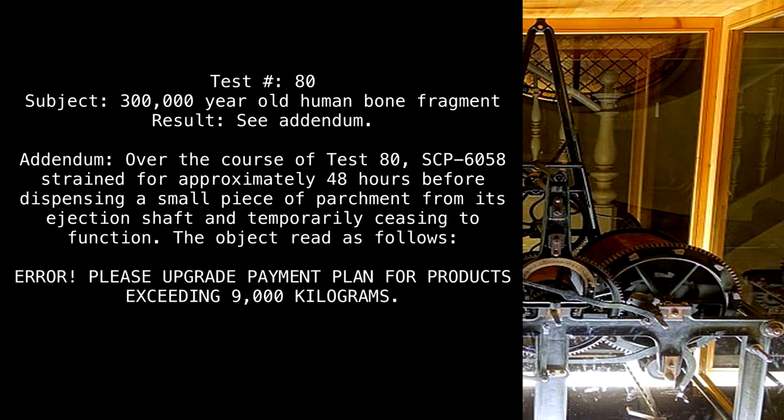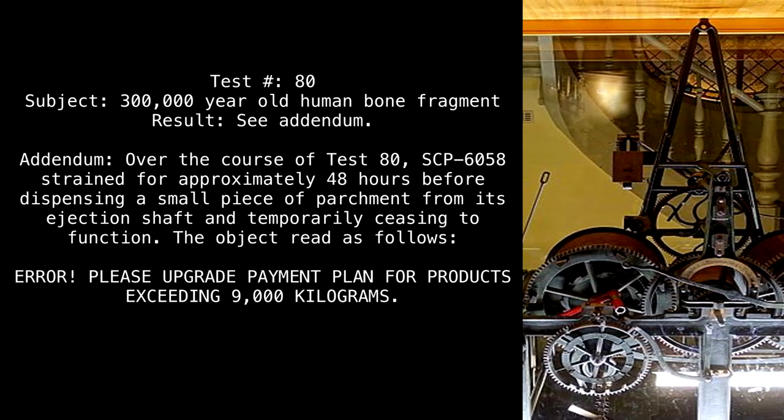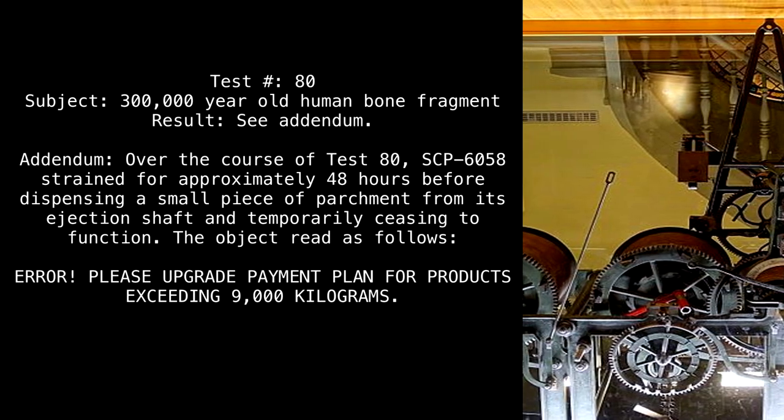Test 80 — Subject: 300,000 year old human bone fragment. Result: See addendum.